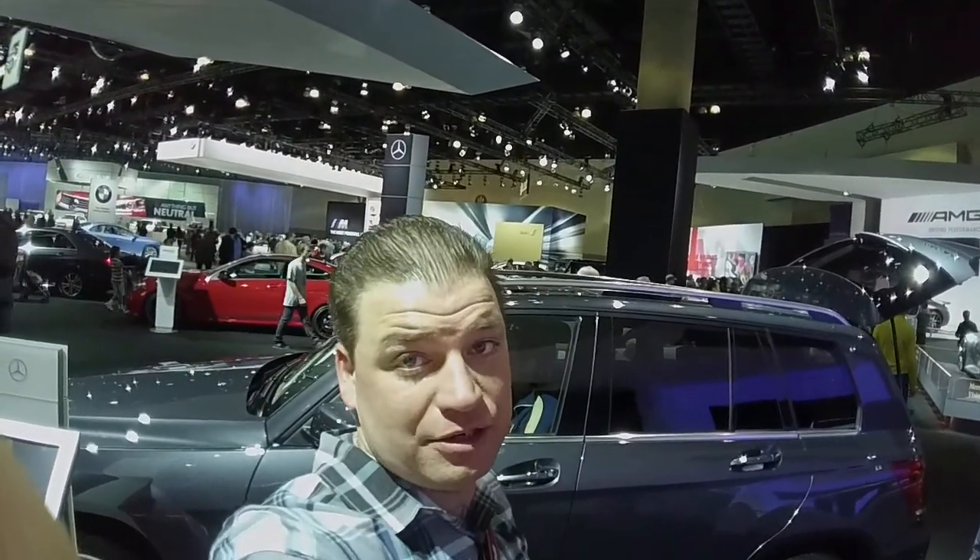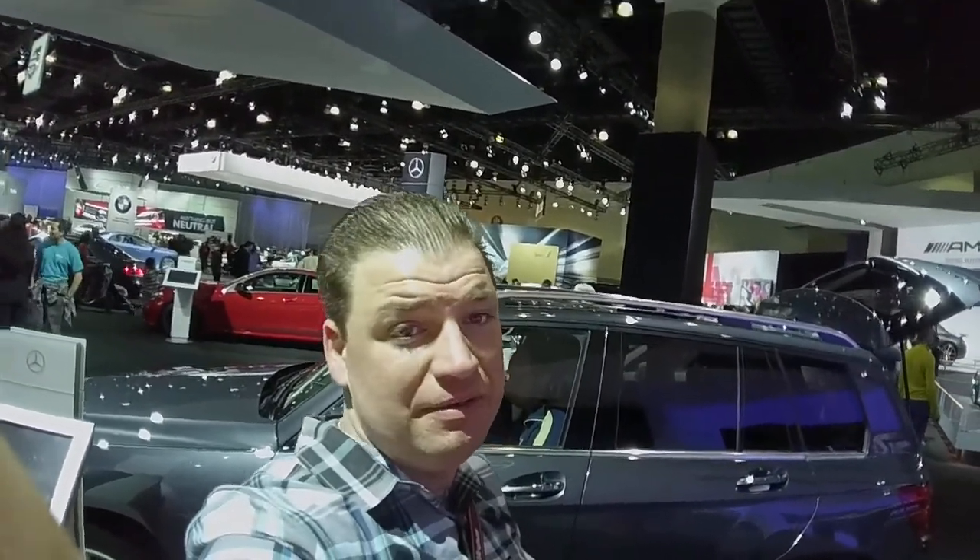Saturn Guild live from the LA Auto Show. I am in Mercedes-Benz's booth, the ultimate driving experience. The best or nothing.